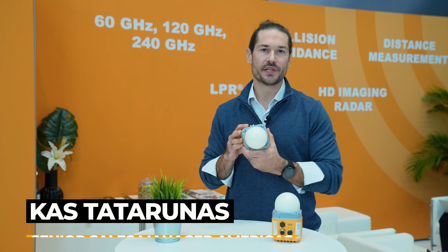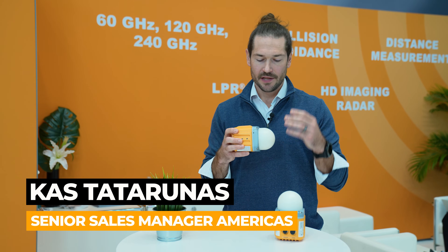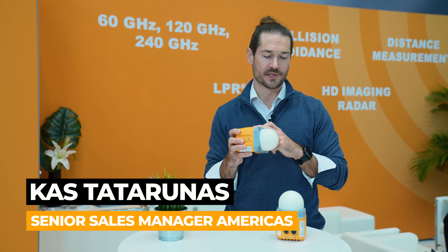This is the LPR-1DHP291 radar sensor from CMAIL. This particular device operates in the 60 gigahertz frequency range.